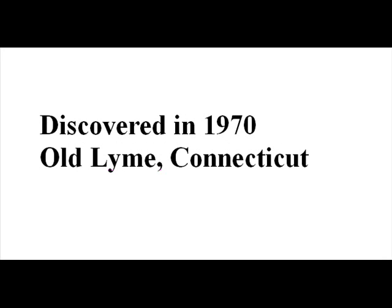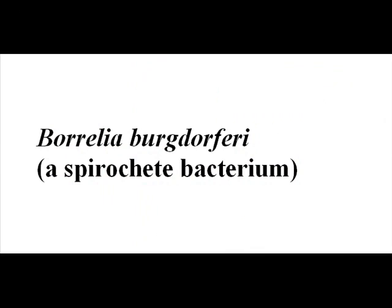Lyme disease was first discovered in 1970 and is named after the town of Old Lyme, Connecticut. It exists around the world and is caused by a bacterium transmitted to humans by the bite of a tick infected with the spirochete bacteria Borrelia burgdorferi.